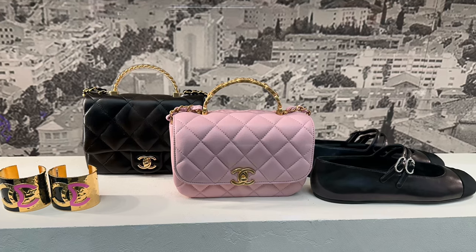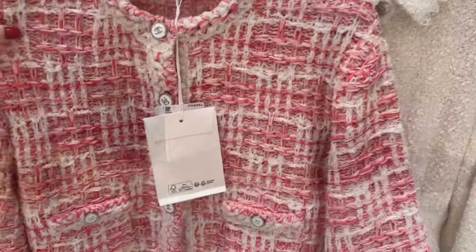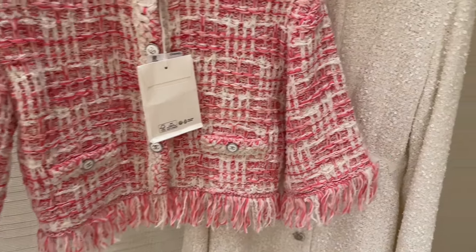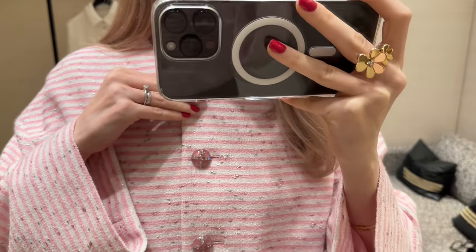Chanel is the first stop and I'm excited to check out their spring and summer collection. Usually there are so many light colors — pink, light blue, white — and I typically love their spring summer collection so I'm excited to check out what they have.